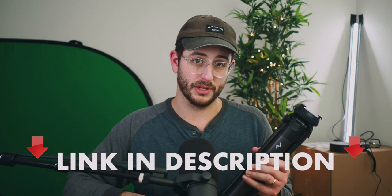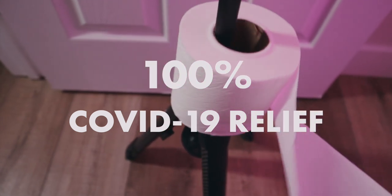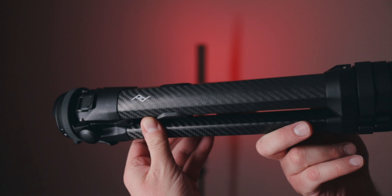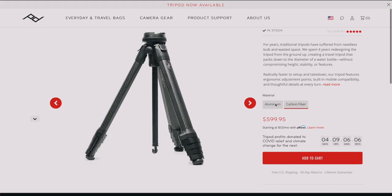If you click the first link in the description below, all of the profits from this tripod sold over the next four days starting now, April 7th, go towards COVID-19 relief and combating climate change. This one here is the carbon fiber version which comes in a bit lighter than the aluminum. I've held both and owned both — the carbon fiber is lighter and you can definitely tell when it's in your bag, but both are very portable and lightweight. If you need the lightest option, go with the carbon fiber.